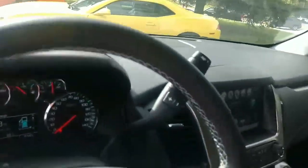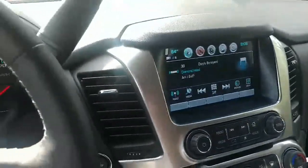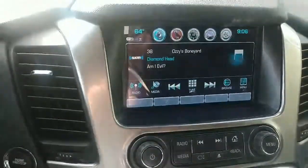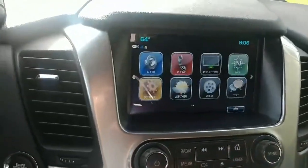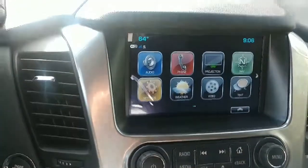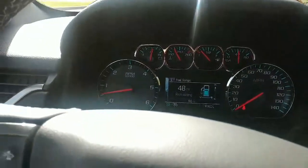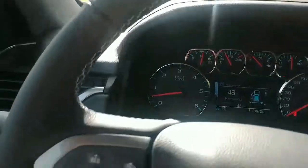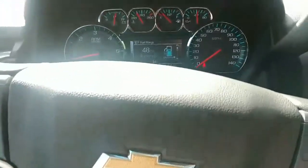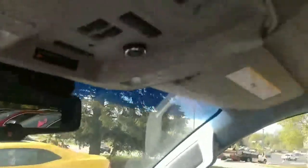As we get inside, we've got the leather heated seats, cooled seats, and the 8-inch infotainment system. It comes full with all the radio, phone, apps, navigation, OnStar — everything you might want or need. Here's a picture of the dashboard. Heated leather steering wheel. It's a really nice truck. Moon roof.